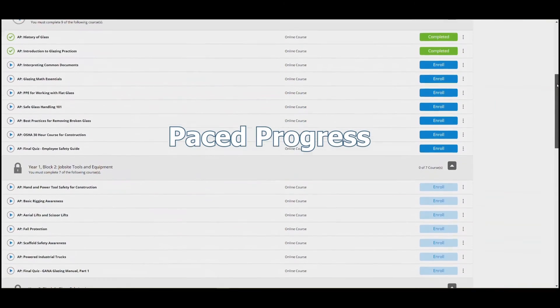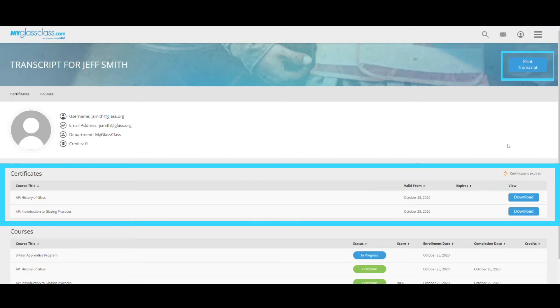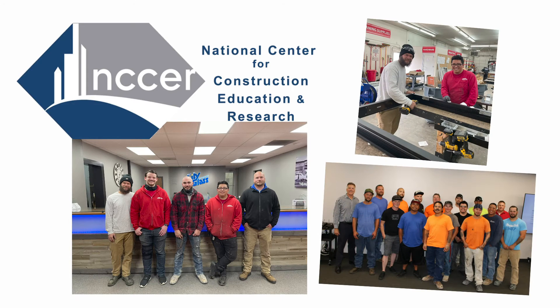The program features paced progress ensuring learners can't jump ahead, individual learner accounts that house each student's printable transcript and completion certificates, and an NCCER credential indicating a journeyman-level minimum competency reached through knowledge and performance.